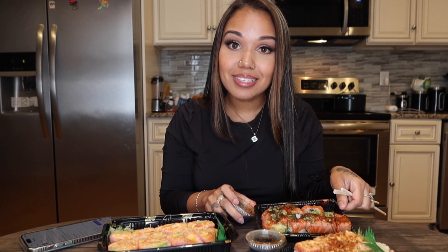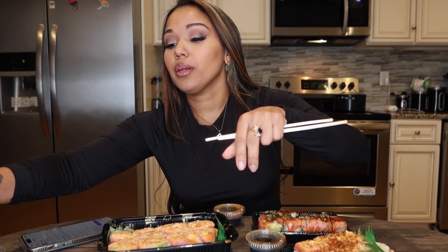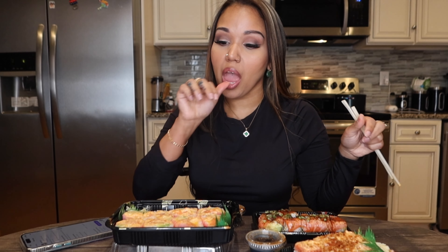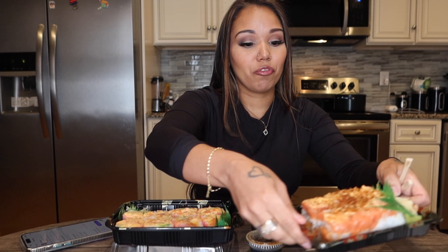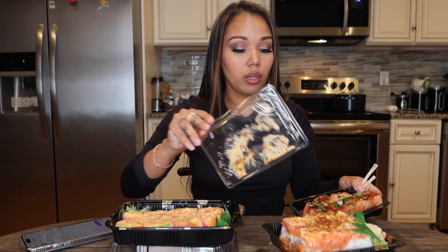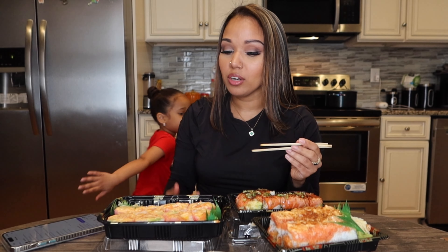I wish I could mount this better so you guys can see. This is a lot of food — I'm not going to eat all of it, probably share it with the kids. I have chopsticks too. One of my daughters wants the first bite!